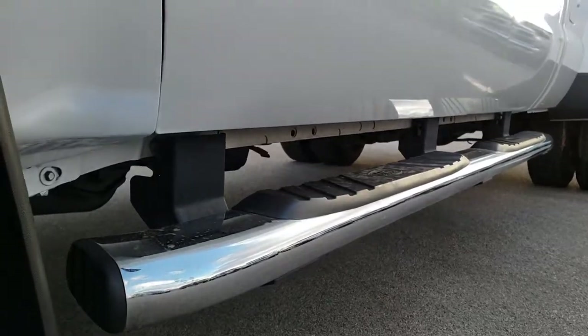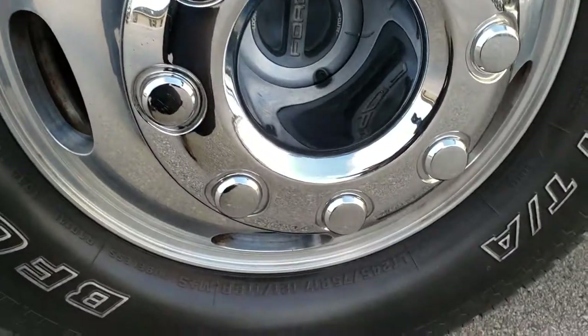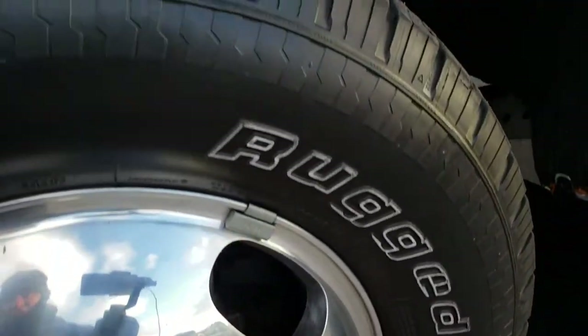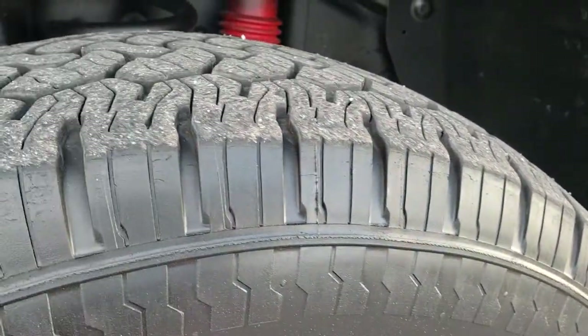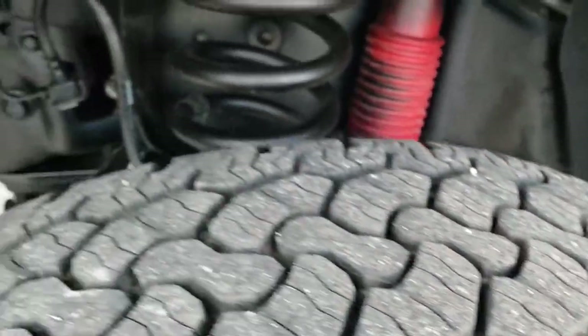Factory chrome step bars on lower rockers look really good on this truck. It has the factory polished aluminum rims and comes with BFGoodrich Rugged Trail tires. These are LT245/75R17s and they have roughly about 60 to 70% of the tread left.